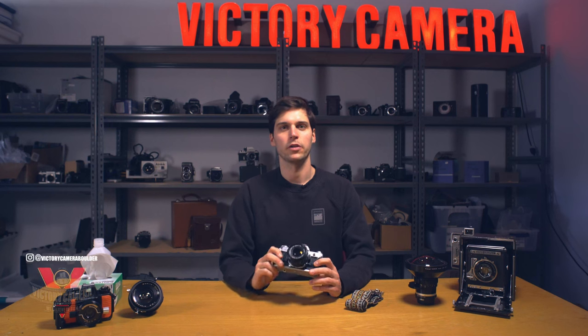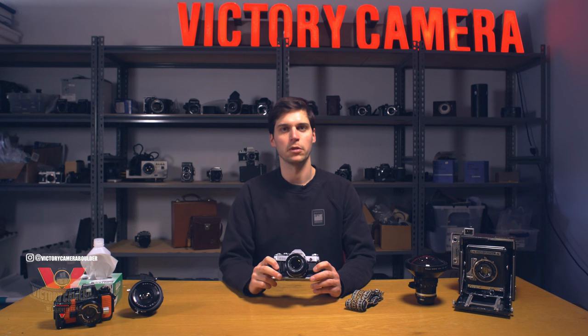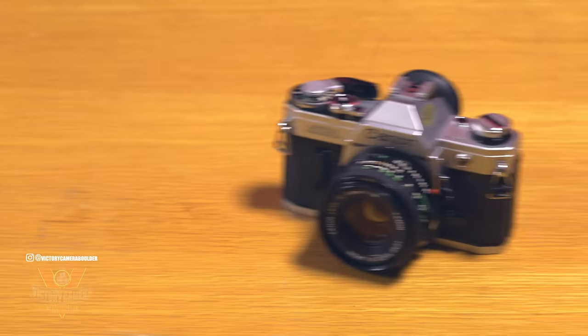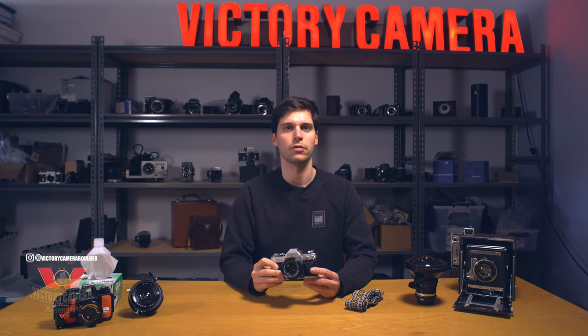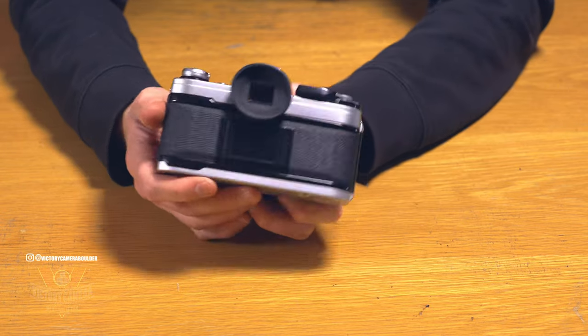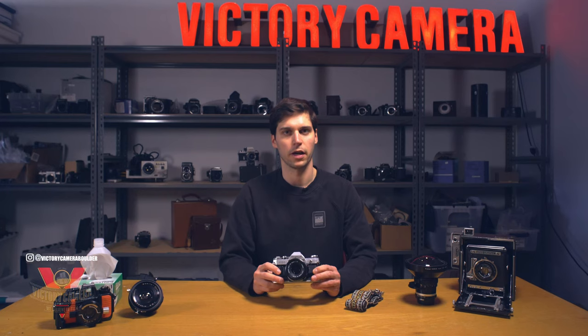Hey everyone, this is Jack from Victory Camera, here with one of my favorite 35mm SLRs, the Canon AE-1. This was the first film camera that I ever shot with, and even after a few decades in my parents' closet, it still worked great. It's got nice ergonomics and simple user-friendly controls, which make it a great starter camera.